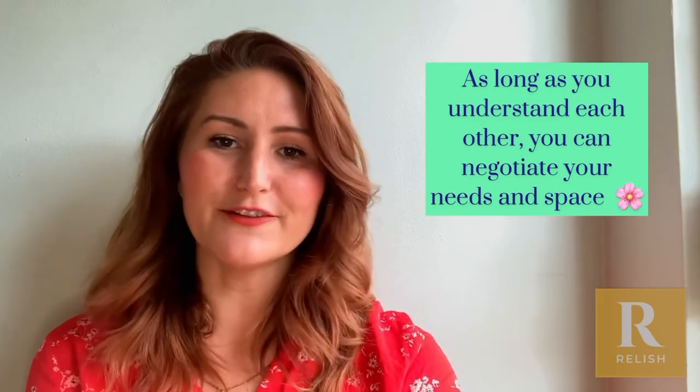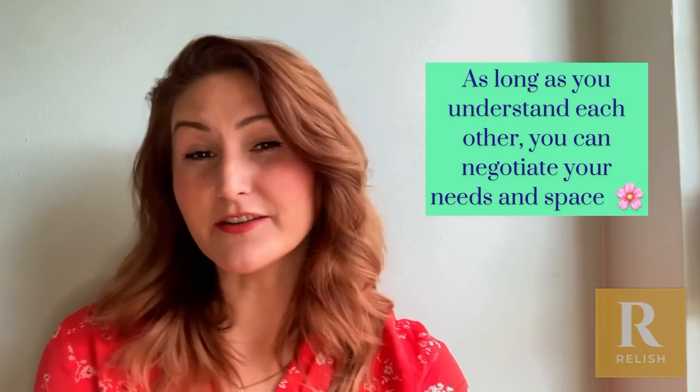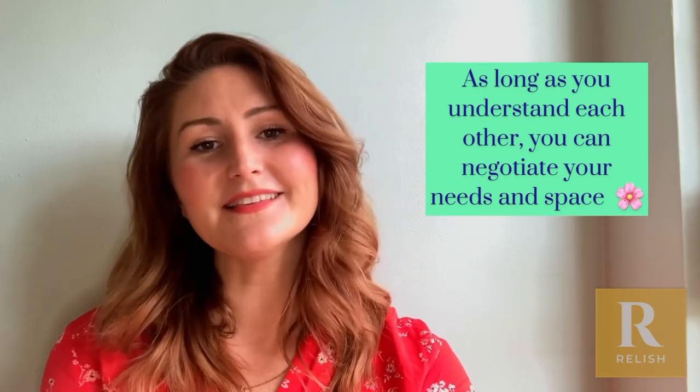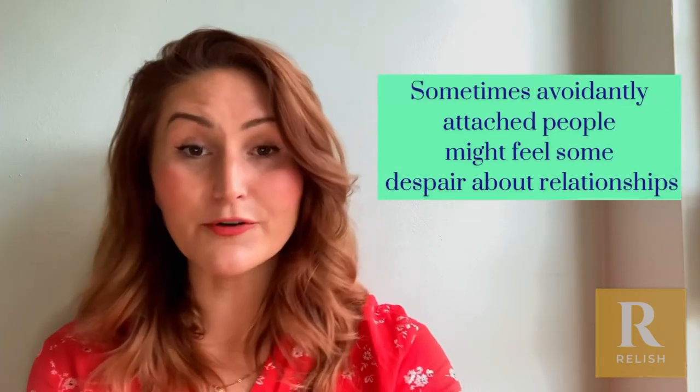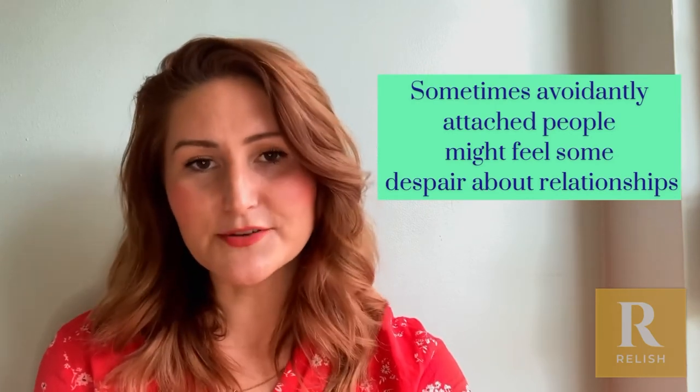Often people with avoidant attachment will really benefit from understanding a bit more about this. They might feel like there's something wrong with them, or they might feel like their partners are being a bit too needy.